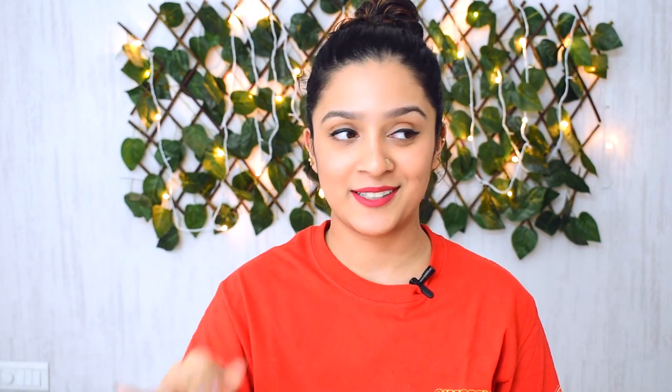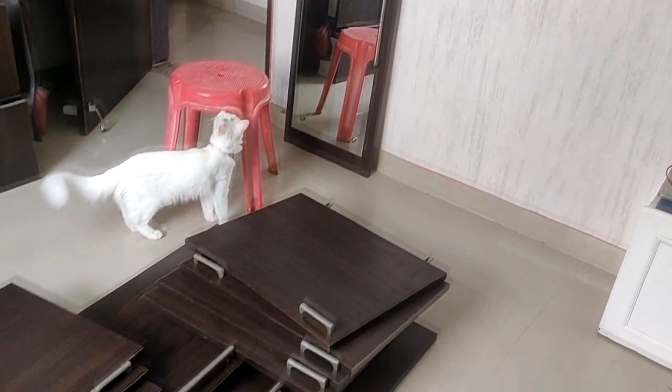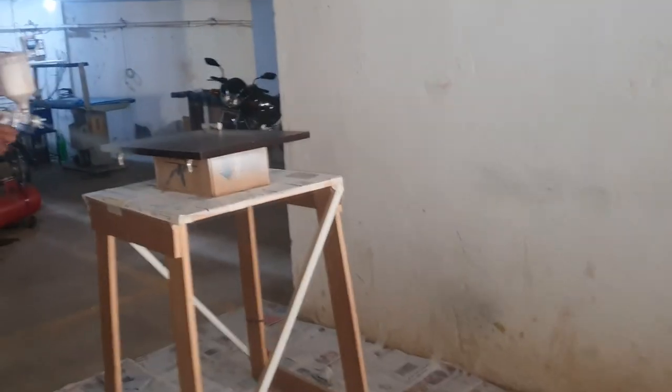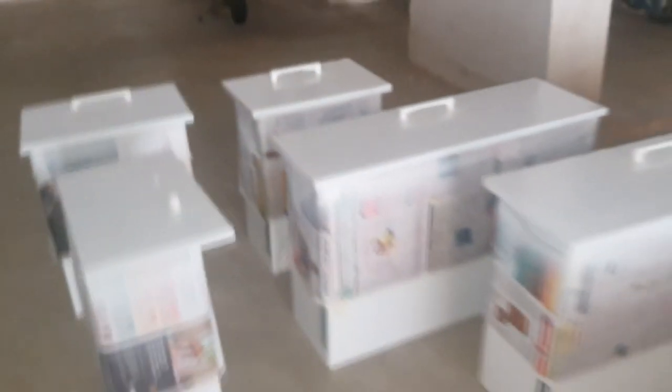Even though it sounds easy to just spray paint a wardrobe, it wasn't — first we had to call carpenters. They had to remove all the drawers, hinges, and the mirror off the door, take all the doors out, carry them down to the basement and spray paint them white. They had a huge machine — I really thought they were just going to come with spray cans but I was wrong. They did a fab job and when they came home they asked if they should just spray paint the doors as well, and I said sure, why not.